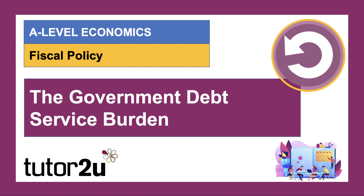Hi there. Welcome to a macro video. Let's spend a few minutes looking at the debt service burden for the UK government.